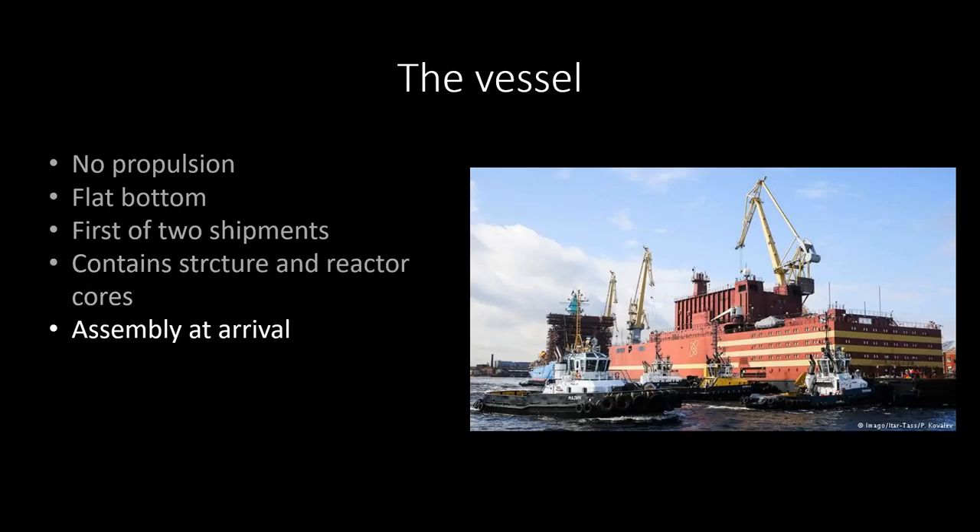This is the first of two shipments. This currently contains the structure and two reactor cores. Some assembly has to be done at arrival, which means mostly welding pipes, laying out networks for the pipelines and stuff like that — connecting it to a water source, for example. But this is basically just the structure and reactor cores. The second shipment is going to contain nuclear fuel, the crew, and all other needed things.